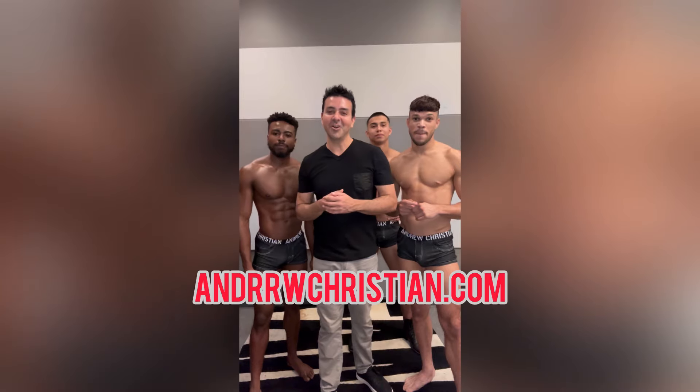So guys, for these items and more, go to andrewchristian.com. Bye guys! Bye, everyone.